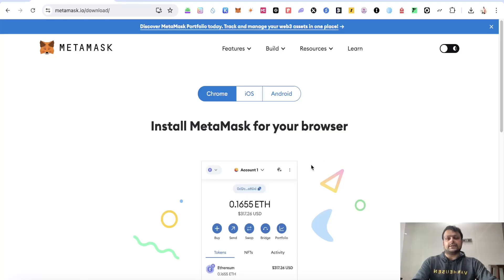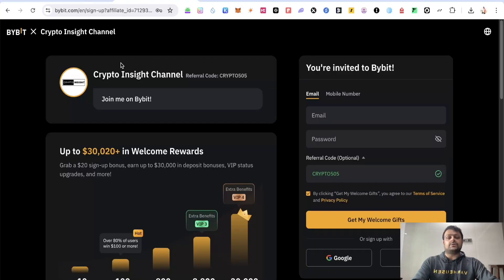you can sign up on Bybit using my referral link which will give you the highest tier of rewards, which is $30,000. Alternatively, you can use my referral code 'crypto505'. Both are in the description.